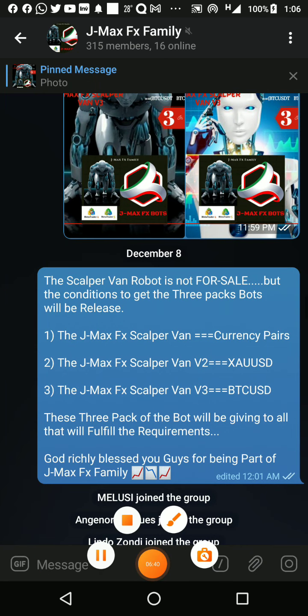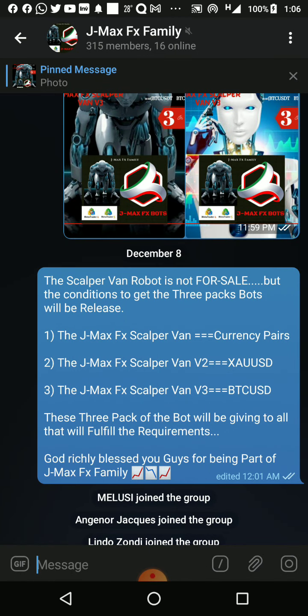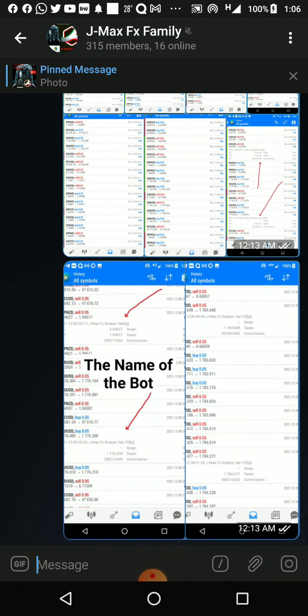The robot comes in three packages: the first is for the currency pair, the second is for gold, and the third is for BTC/USD — Bitcoin, cryptocurrency. These are the three robots we are going to give out for free to everyone who meets the terms and conditions. Just join the Telegram group — the link will be under the video description. Be part of this family. God bless you all, stay blessed, bye bye.